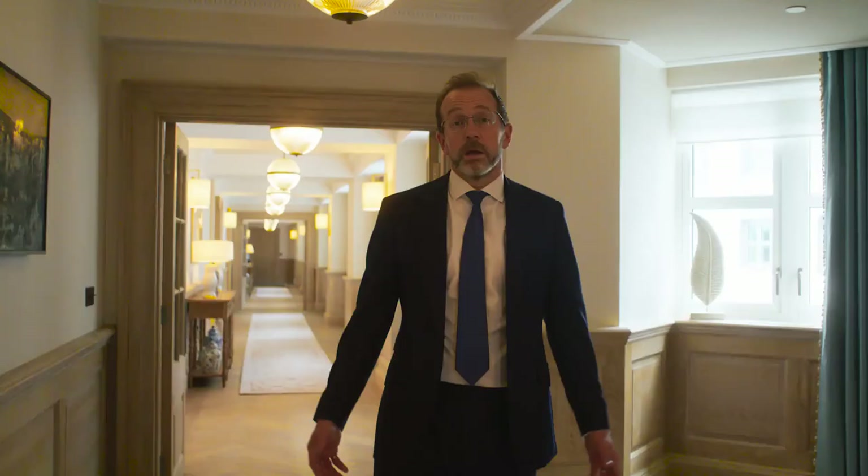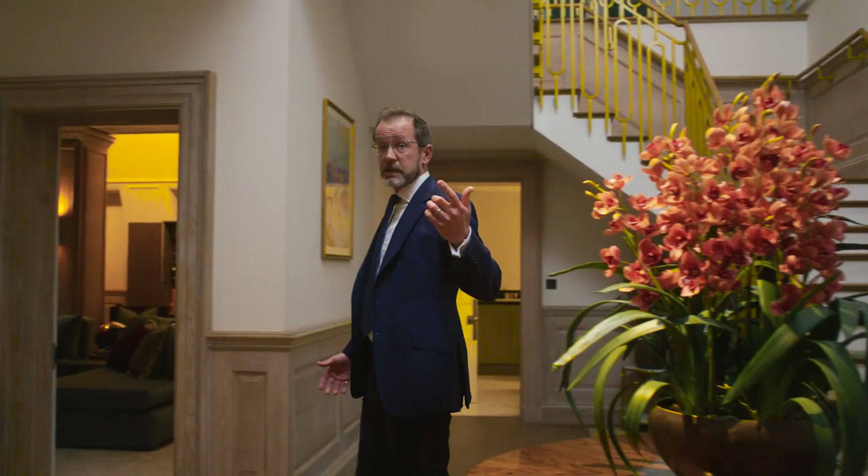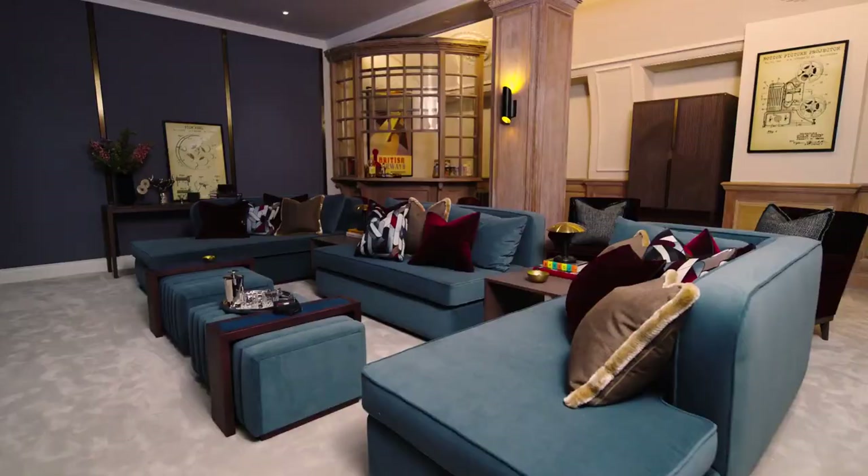As we move to the rear of the penthouse we find ourselves at the media room — a delightful fusion of a cinema, bar, and service kitchen, the perfect place to relax and unwind.